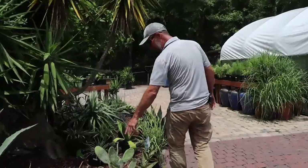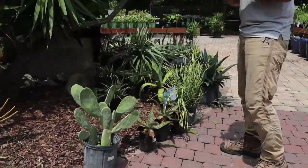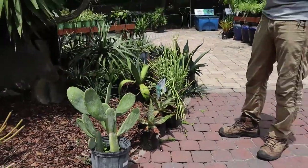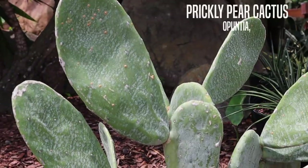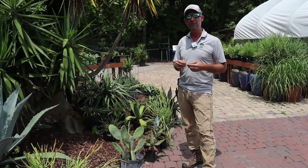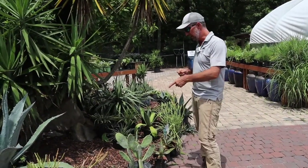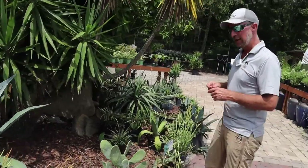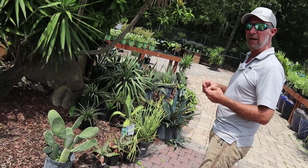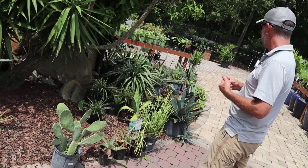We also have the Opuntia. These things are great — they also make flowers and edible fruit. Really easy to grow. We do have different Opuntias that are native here to Florida that grow wild — there are a few different species. This one here is one of the larger paddled Opuntias and they really make a nice focal point. They can stand alone or you can mix them with other types of cacti and succulents in the garden.